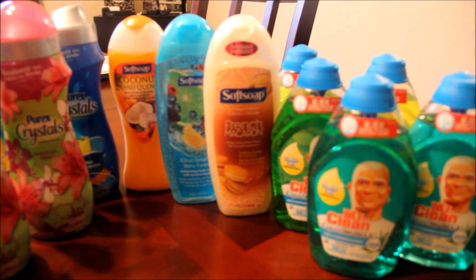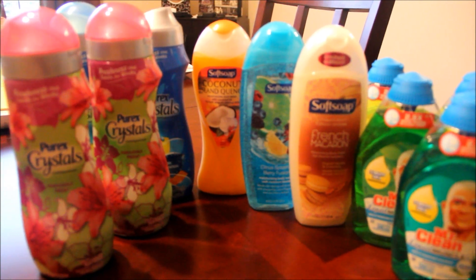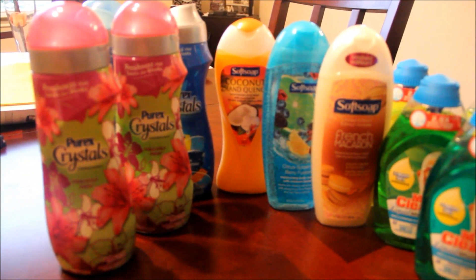Hey everybody, I'm back. So this is going to be a little quick breakdown of my shopping trip from Walmart last night.